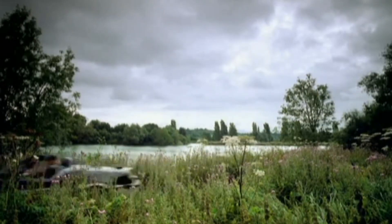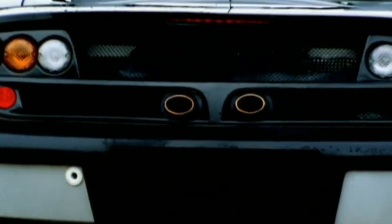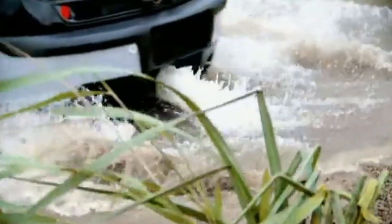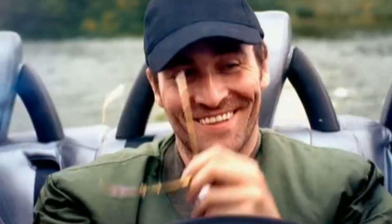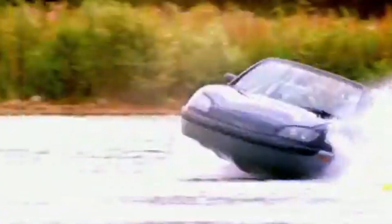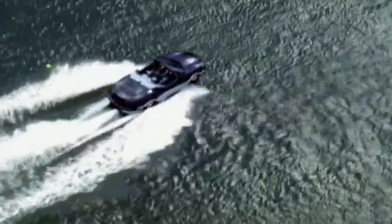Gibbs Aquada. Gibbs Sports Amphibians is responsible for the development of the ultra-fast amphibious vehicle known as the Gibbs Aquada. With a top speed of nearly 100 miles per hour on land and over 30 miles per hour on water, it is the first high-speed amphibian in the world. The Aquada was developed from the ground up to operate exceptionally well on both land and water, and has been granted over 60 patents covering various technological breakthroughs. Powered by a 2.5-liter Rover V6 engine, it can accelerate from 0 to 60 miles per hour in less than 10 seconds. It was a concept car constructed in limited quantities during 2003 and 2004.